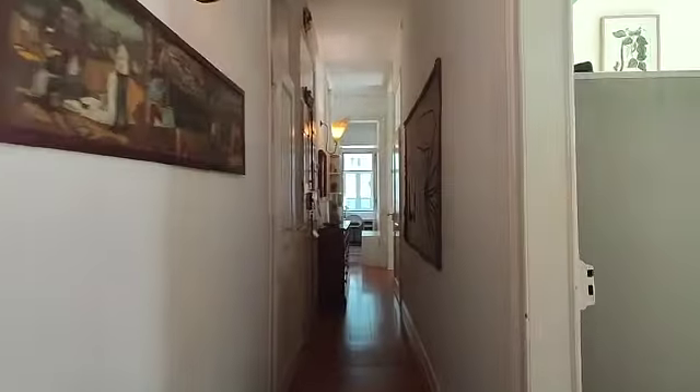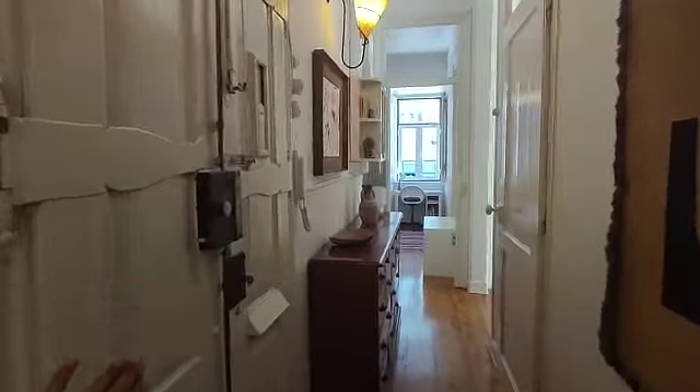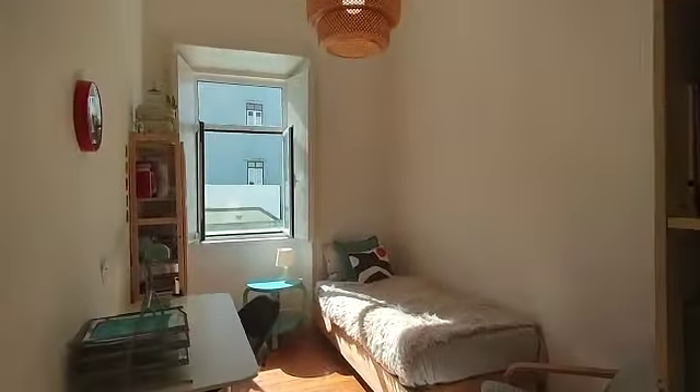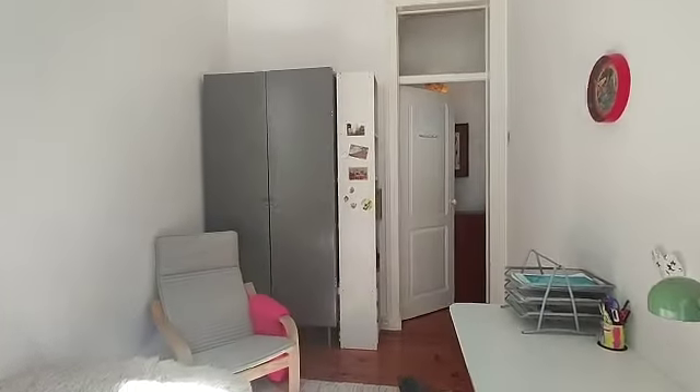Now let's go back here. We have another storage space here, but it's gonna be locked. The entrance door. And here you have bedroom number one. This one has a bookshelf, single bed, desk, and this really cute blue bedside table. We have the same view as the kitchen. Closet over there.